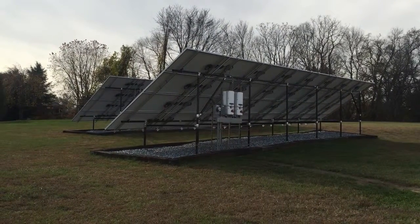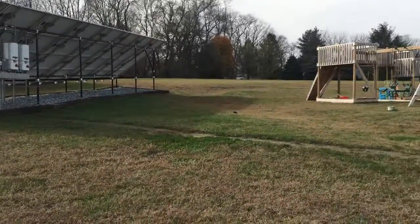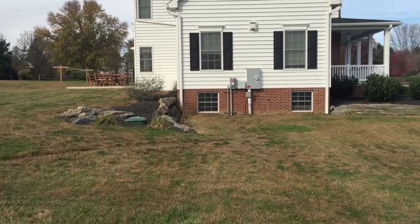Right there are the inverters that the previous video shows. Here is the trench that goes into the house, supplying power to the house.